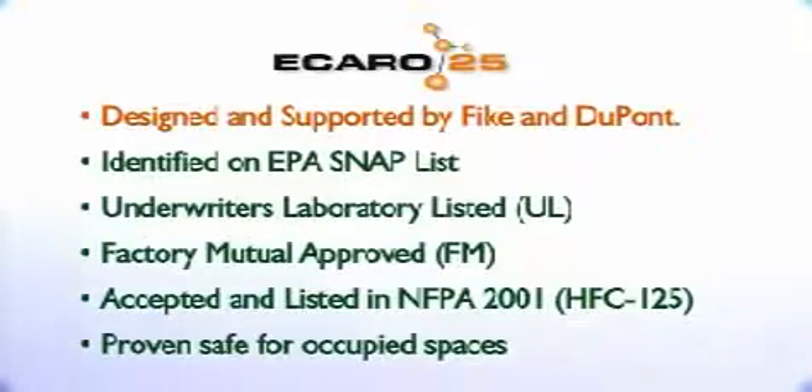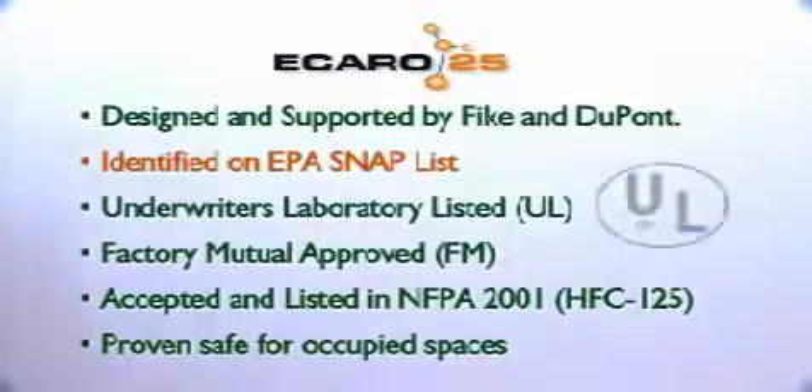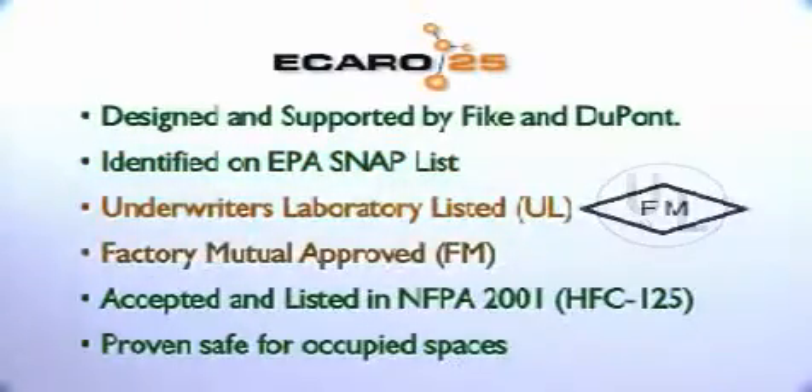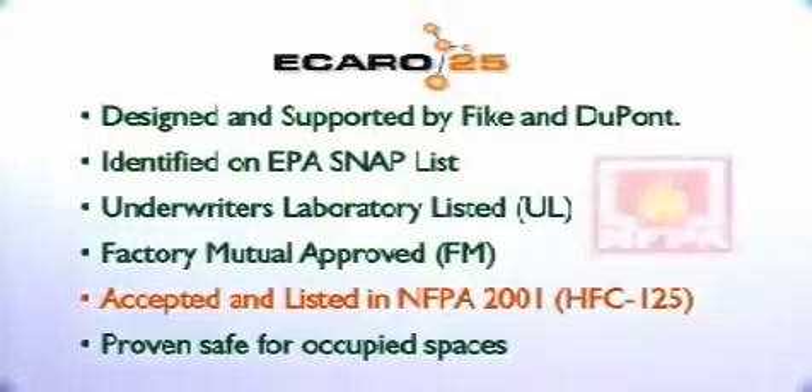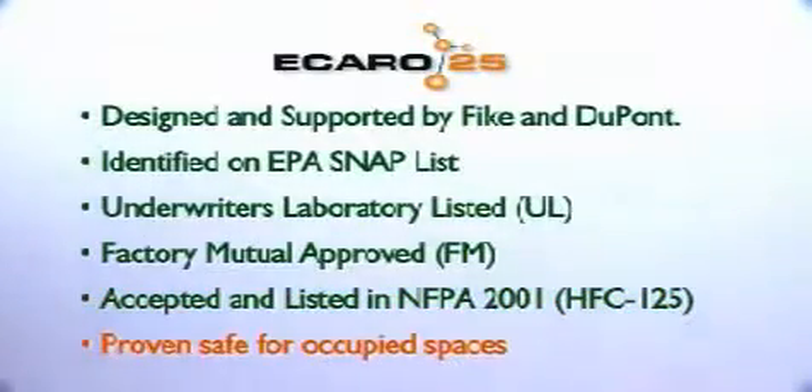Plus, Icaro 25 has been recognized, accepted, and approved by agencies in the fire protection industry. Icaro 25 is identified on the EPA SNAP list as an accepted Halon alternative. It carries the UL listing and FM approval of both the system and agent. It is accepted and listed in NFPA 2001. The design concentration is proven safe for occupied spaces via the EPA-sponsored and NFPA 2001-accepted PBPK modeling.